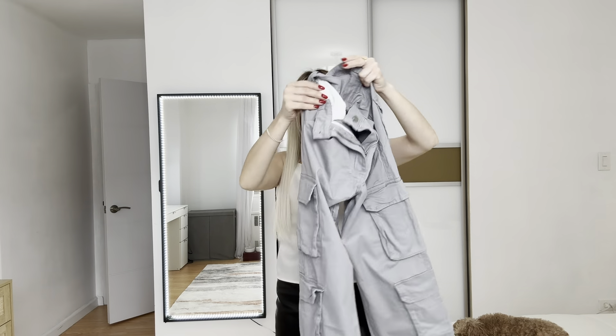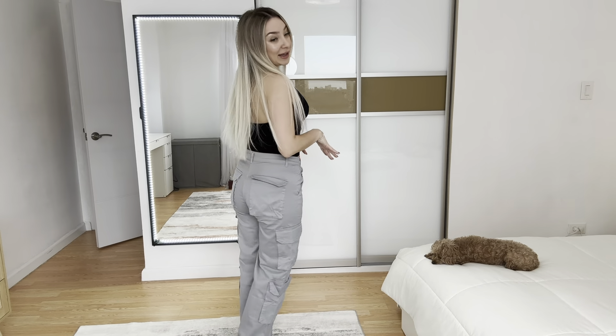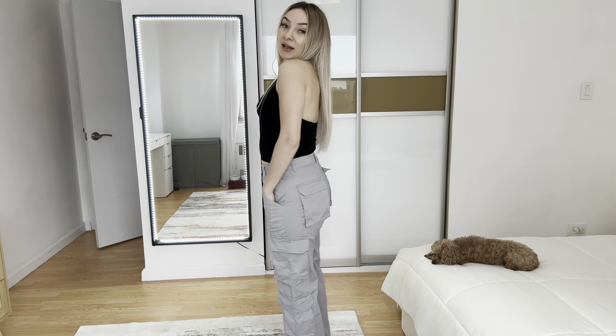This is size small — let me try it on and show you how it looks on me. Alright, it fits perfectly! I love the color. It comes in different colors and different sizes.